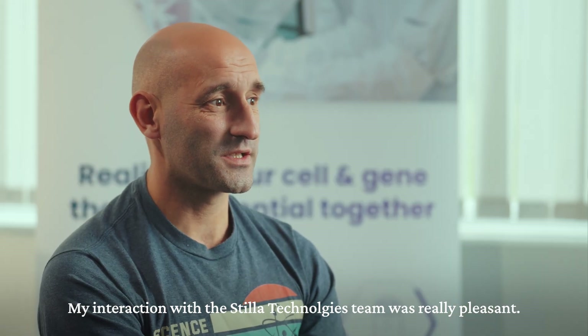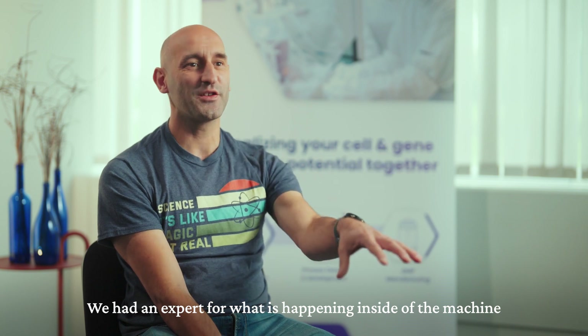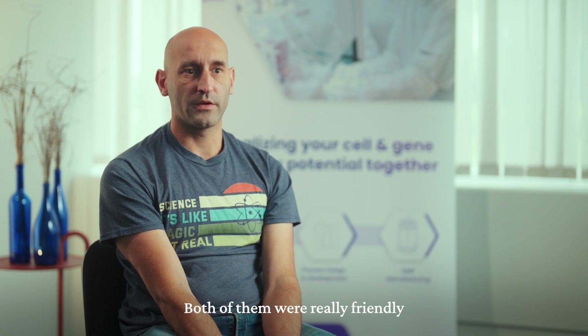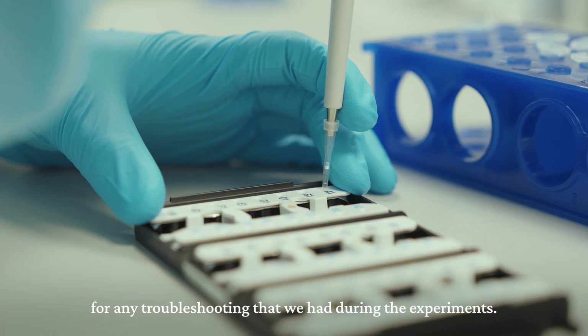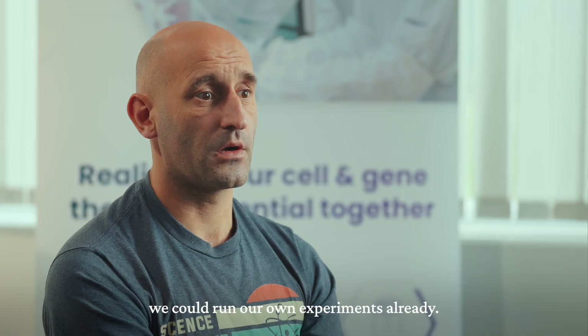My interaction with the Stila Technologies team was really pleasant. We had one expert for what happens inside the machine and one for what happens outside. Both were very friendly and answered any questions we had. They were also present throughout the week for any troubleshooting during experiments. After the first two or three chip plates, we were already able to run our own experiments independently.